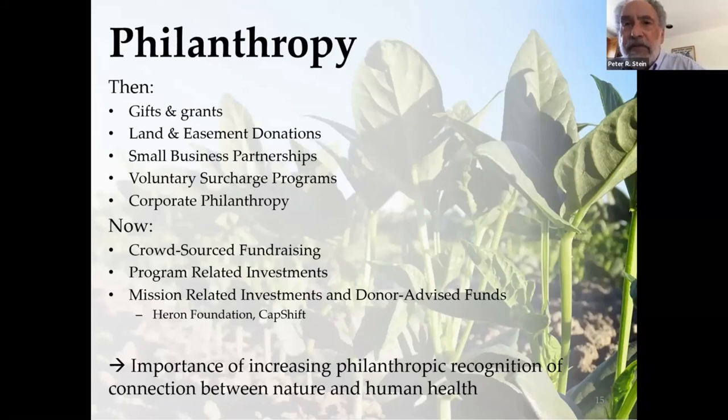We're now seeing significant commitments by philanthropic endowments — so foundation endowments — to make mission-related investments that might have a conservation or natural resource sustainability focus. In times of this pandemic, and to recognize a little bit more the interests of the land conservation community in serving underserved populations, I think it's increasingly important to describe, measure, and monitor the intersection between land conservation and public health. And I know that a number of you are already working on that.